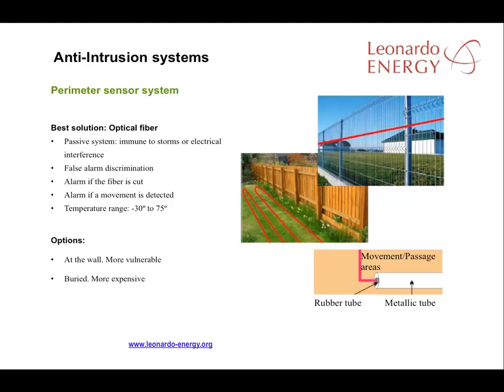There are a number of anti-intruder systems on the market, but the most important ones are the perimeter pressure systems and the presence sensors. Perimeter sensor systems activate an alarm if movement is detected at the boundaries of the PV facility. These sensors can be installed on the fence, which may be more vulnerable, or buried underground, which is better but also more expensive. The best solutions on the market use optical fiber — they are unaffected by storms or electrical systems and can withstand great temperature changes. They can discriminate between false and genuine alarms, or detect if the fiber has been cut. At the bottom right of the slide, you can see the recommended method for installing these systems.